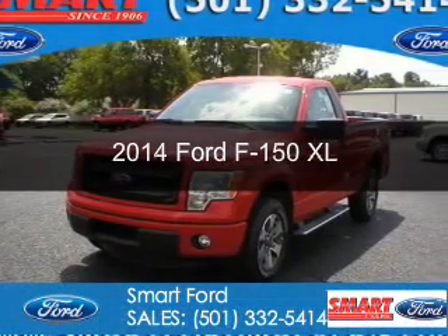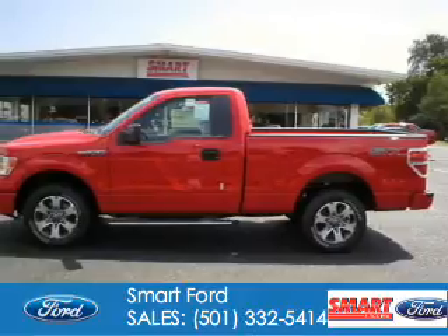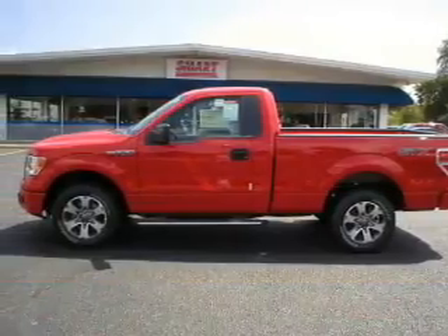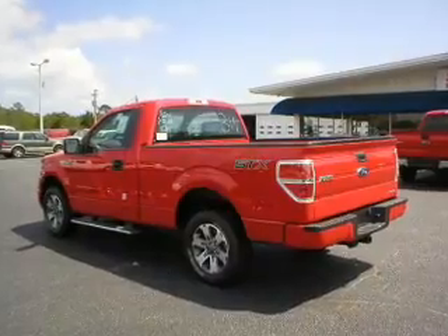This is a new 2014 Ford F-150. It's powered by rear-wheel drive, a 3.7-liter 6-cylinder engine, and a 6-speed automatic transmission.